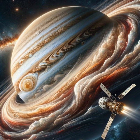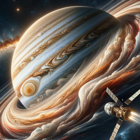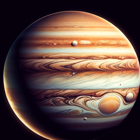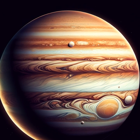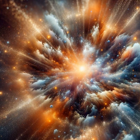Journey to the Swirling Storms: the Mysteries of Jupiter. Imagine being on a spacecraft, speeding away from Earth, past the asteroid belt, and arriving at a colossal spinning sphere painted with swirls of white, red, brown, and yellow. Welcome to Jupiter, the largest planet in our solar system.